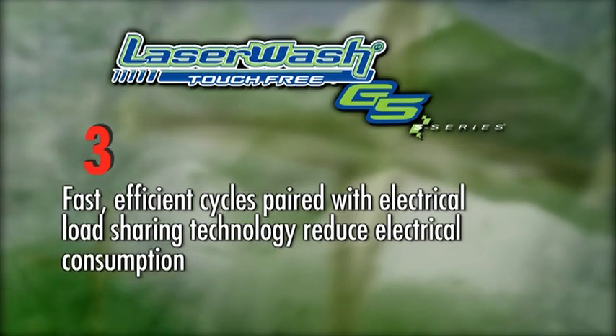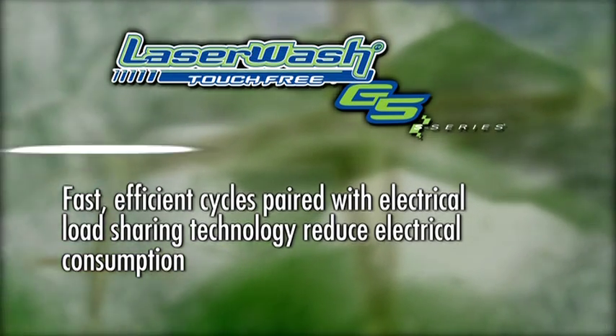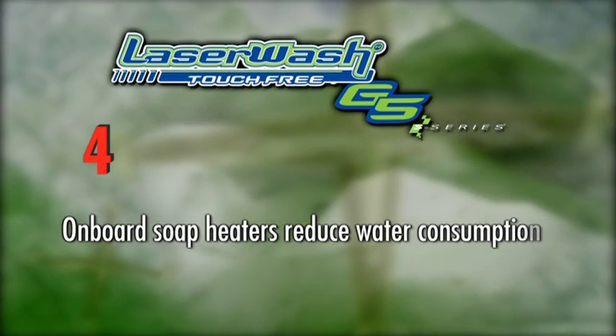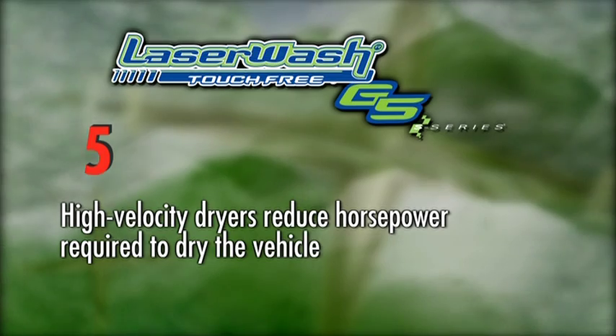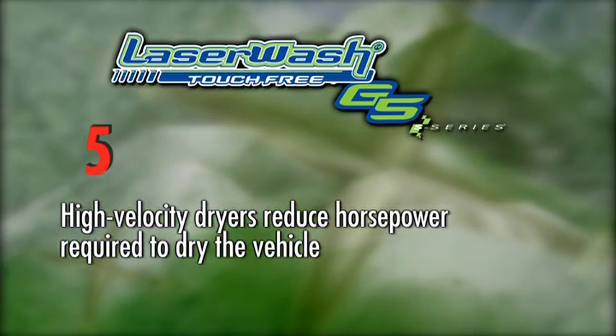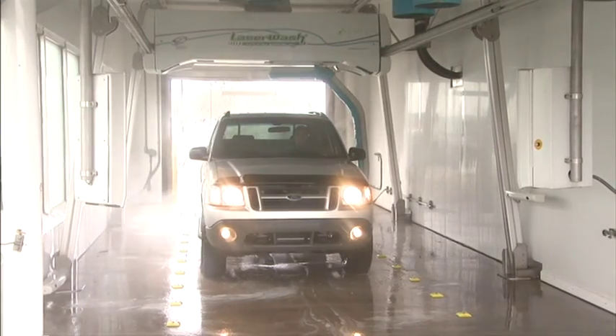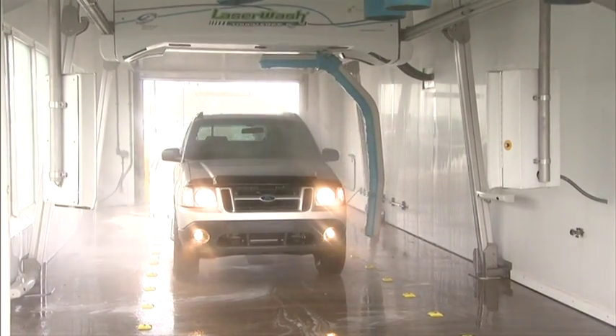Fast, efficient cycles paired with electrical load sharing technology reduce electrical consumption. 4. Onboard soap heaters reduce water consumption. 5. High velocity dryers reduce the horsepower required to dry the vehicle. Plus, the LaserWash G5S series works with your reclaim system to further reduce water consumption.